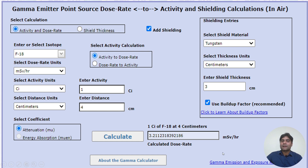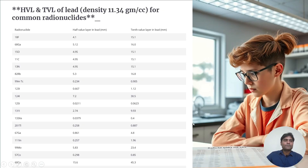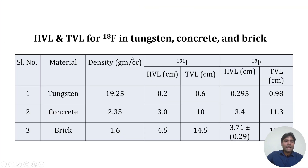Whenever high amounts of FDG are transported, tungsten-lead shields are used. At a surface distance of 1 cm with 3 cm of tungsten, the dose rate is approximately 3.2 mSv per hour. This depends on the half-value layer (HVL) and tenth-value layer (TVL) of the materials. For FDG (511 keV), tungsten has an HVL of approximately 0.98 cm and a TVL of about 1 cm, whereas lead requires about 1.5 cm for one TVL.